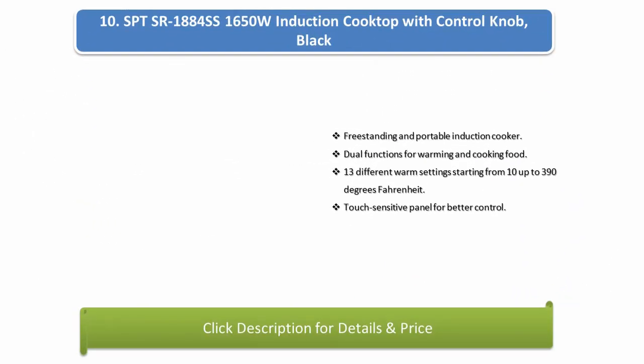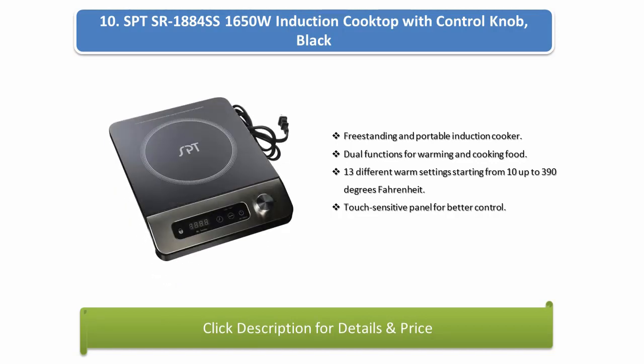Number 10: SPTS 1884 — 1650 watts induction cooktop with control knob, black, freestanding and portable induction cooker. Dual functions for warming and cooking food. 13 different warm settings starting from 10 up to 390 degrees Fahrenheit. Touch-sensitive panel for better control.